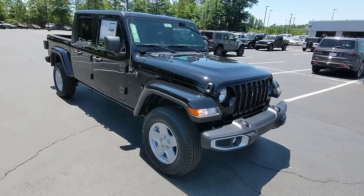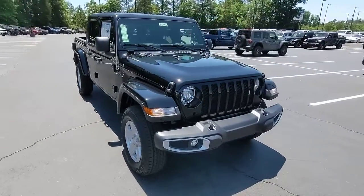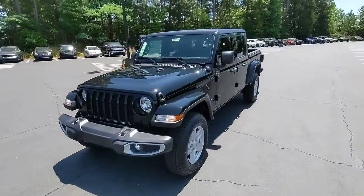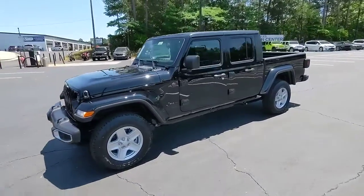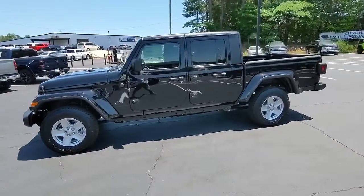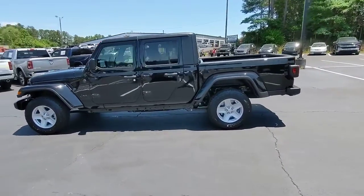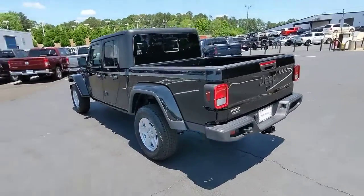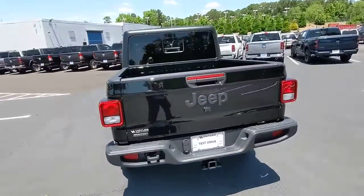Looking for your dream car? It could be the 2022 Jeep Gladiator. Enjoy a view of this trail-ready Jeep Gladiator, the midsize pickup designed specifically for off-road exploring. Tech-savvy and incredibly versatile, this fearless adventure machine is ready to take you on the road less traveled in comfort and style.